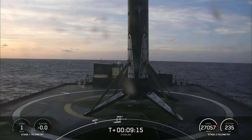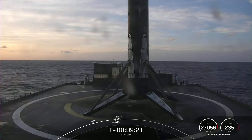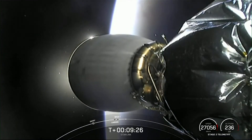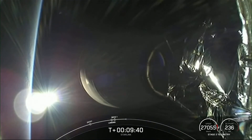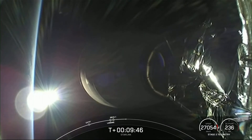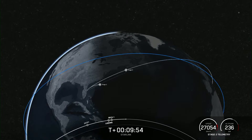We also heard a callout for SECO — that is second engine cutoff one — and we heard a confirmation of good orbit. The MVAC engine has shut down. Expected loss of signal, Cape. Stage 2 is now carrying 54 Starlink satellites into low Earth orbit. Thanks for joining us today. You can check social media for confirmation of payload deploy, and we'll see you again next time.